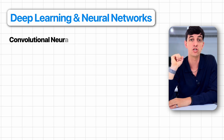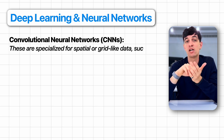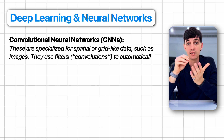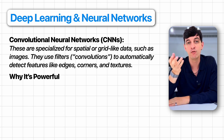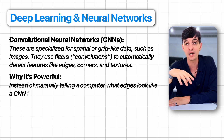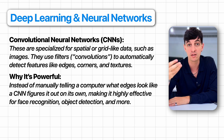The second group is convolutional neural networks, or CNNs. CNNs are specialized for spatial or grid-like data such as images. They use filters — convolutions — to automatically detect features like edges, corners, or textures. Instead of manually telling a computer what edges look like, a CNN figures it out on its own, making it highly effective for face recognition, object detection, and more.